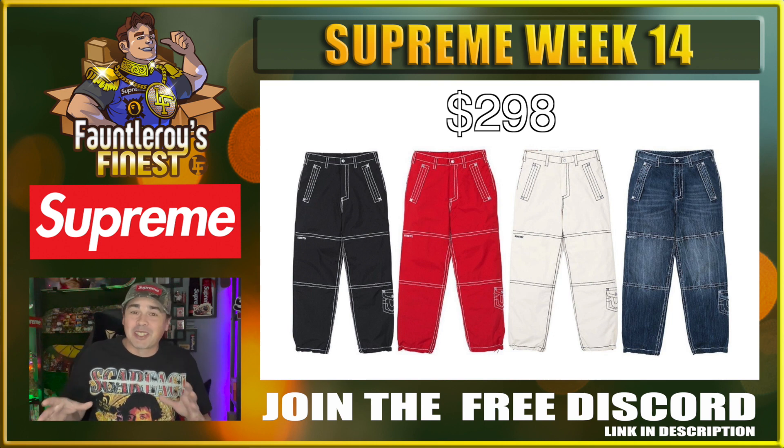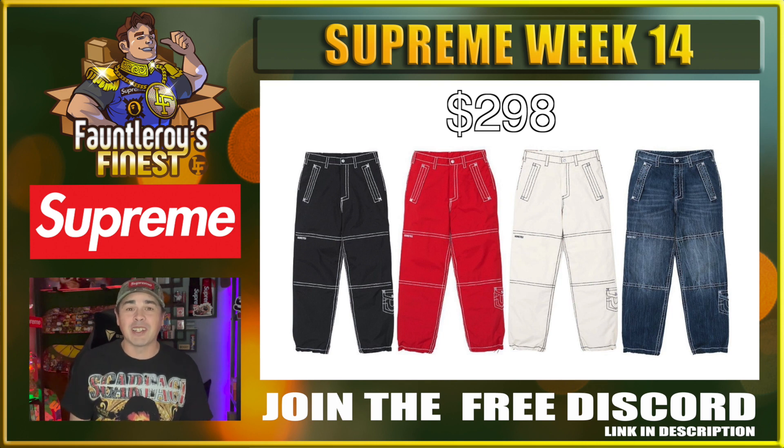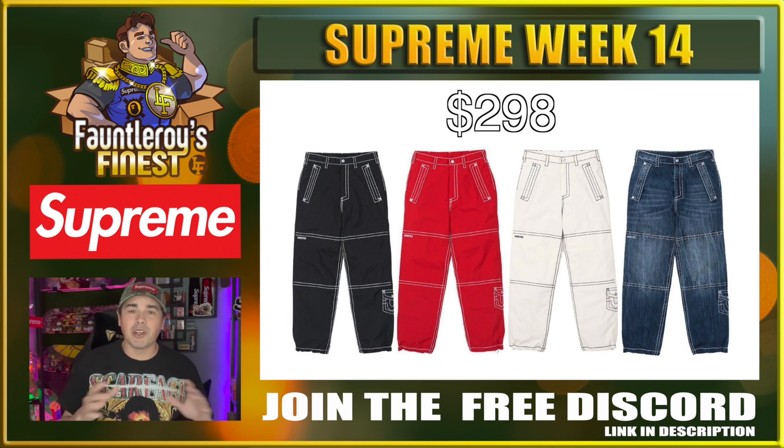Next up we have the Supreme True Religion Gore-Tex pants. These probably are also in the strictly personal range, mainly because of the price point at $298. That's a pretty hefty price point for pants — you know it's going to be expensive when you have Gore-Tex in the name. I would say there is probably no resale value in these pants. The True Religion stuff does tend to do okay but you would have to hold it for a long time, and if you were going to gamble on something from this collaboration, I would not be targeting these pants.